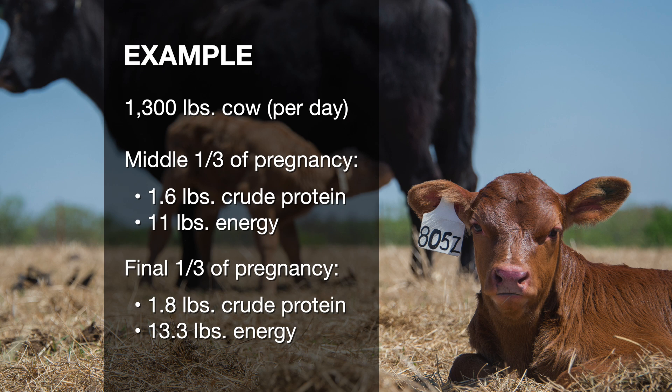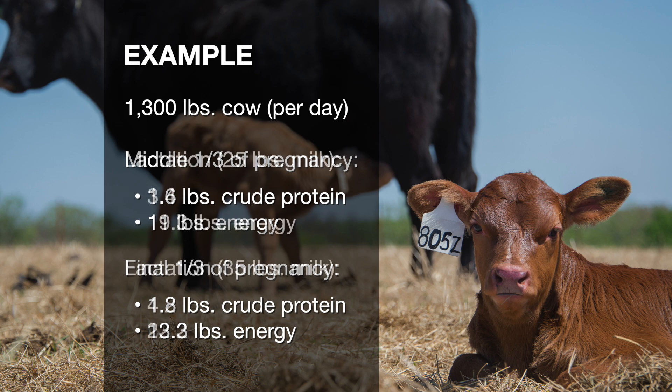As that cow transitions into the final third of pregnancy, to accommodate for the extra growth of that fetus, both those things go up about 10 to 20 percent. When it really spikes is once she goes into lactation, and there it really becomes dependent on her ability to give milk — we're going to close to double both those energy and protein requirements just based on the level of milk that that cow is capable of giving. So the three things to keep in mind: what dictates how much energy and protein your cows need is their mature weight, how much milk they give, and that stage of the production cycle that they're in.